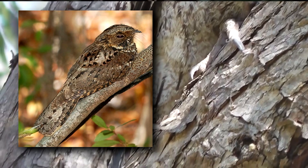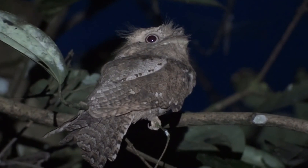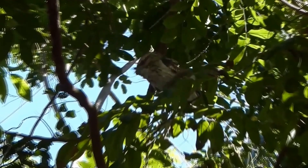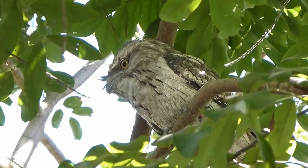At night, when they're active, frogmouths sit and wait for prey to wander nearby, and then actively pounce on it from their perch from above. Frogmouths are most commonly found in forested areas, but they sometimes travel into open areas like fields bordering the forest edge.